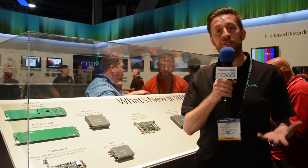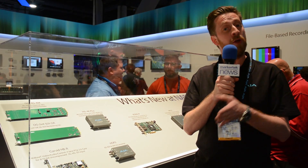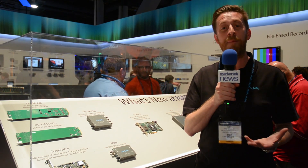We're very pleased to announce the latest member of the Kona family. From Kona to Kona 2, Kona 3, Kona 3G, Kona 4, we now bring you Kona IP.